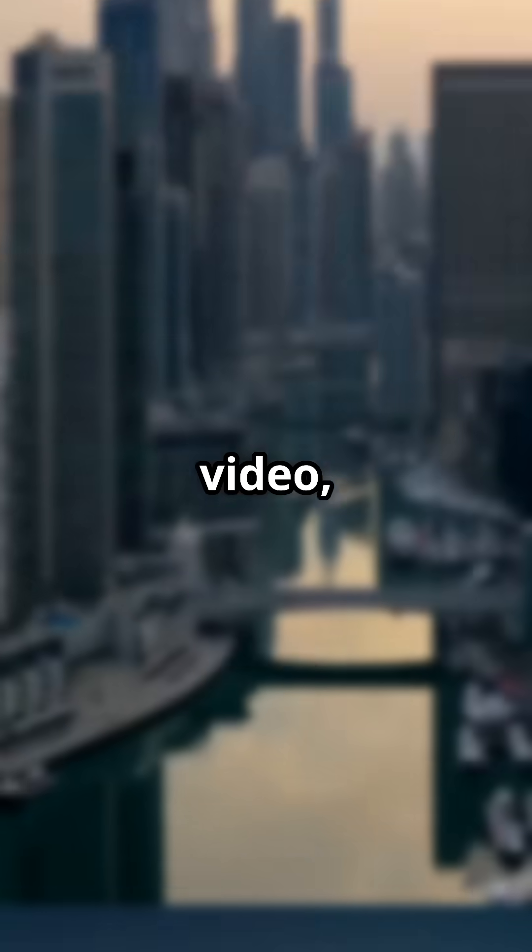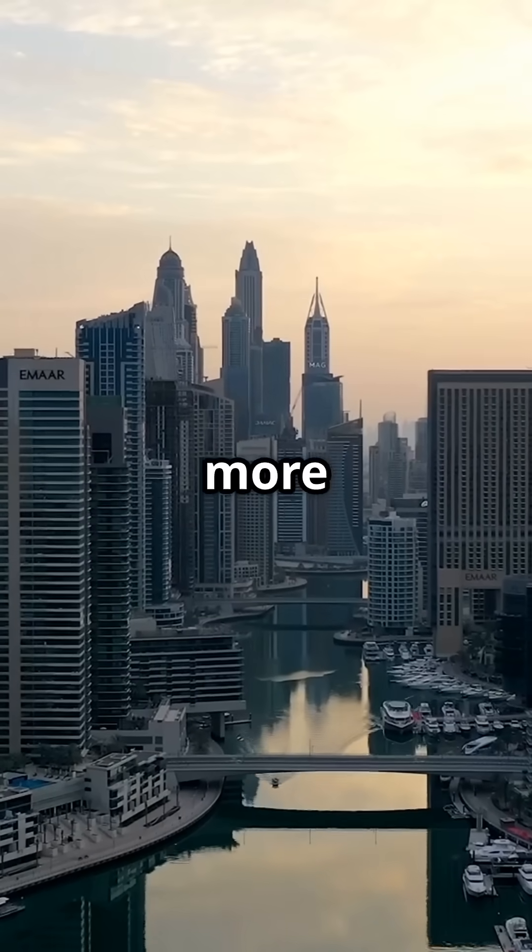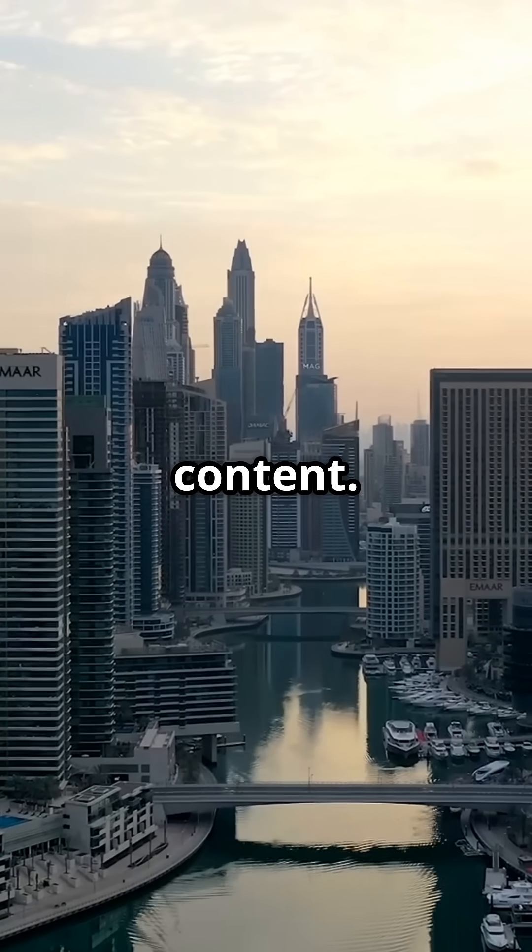If you enjoyed the video, subscribe to the channel and discover more curious and amazing content. Don't miss out.